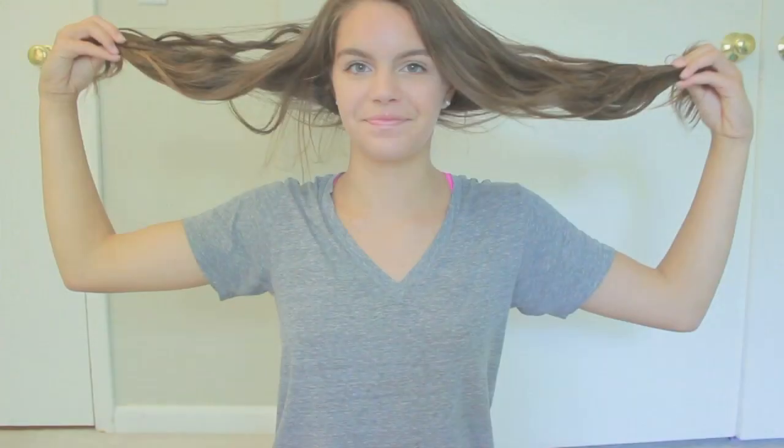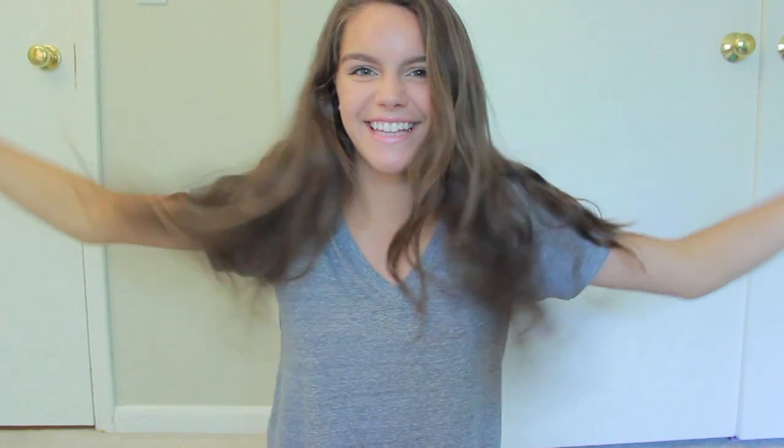And then I finished off the look with a nude Baby Lips. As for my hair, I decided to leave it natural, but in Kayla's video she did a hair tutorial so you guys can go watch that. The link is in the description box.